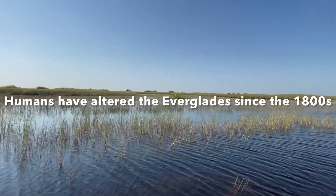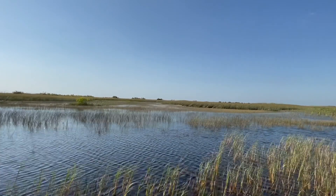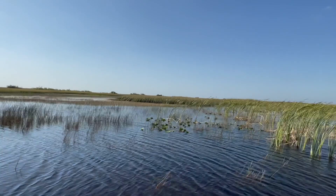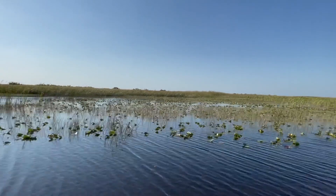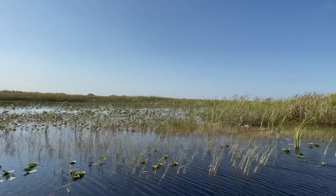The greater Everglades ecosystem used to have a wide variety of ecosystems connected by both wetlands and water bodies. However, people have been changing the Everglades ecosystem since the 1800s. The flow of water through this fragile environment is limited by both water diversions and flood control systems.